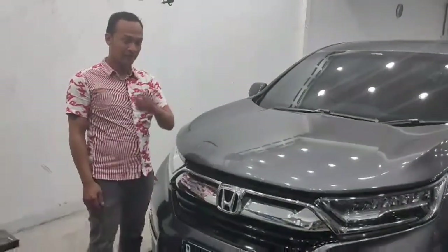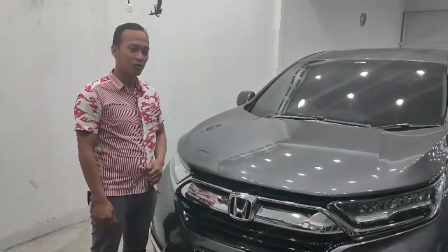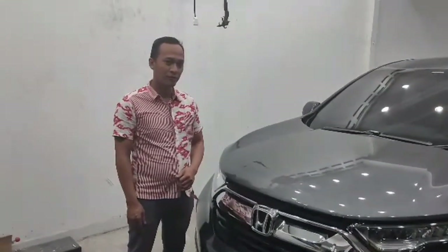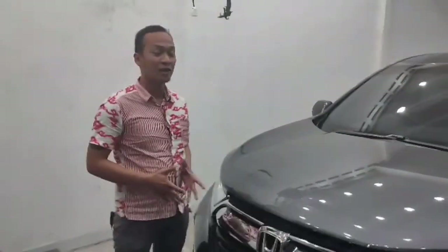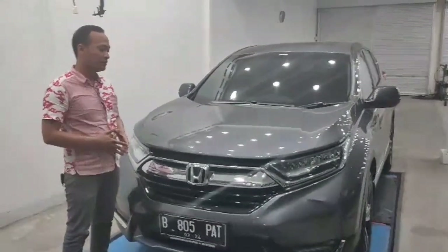Balik lagi ke channel seputar otomotif. Kali ini kita akan ngebahas CR-V Turbo 1.5, tapi tipenya yang Prestige. Untuk kalian agar bisa ngebedain antara CR-V Turbo Prestige dan CR-V Turbo biasa itu sangat gampang. Kalian bisa melihat perbedaannya dari tampang depannya saja.